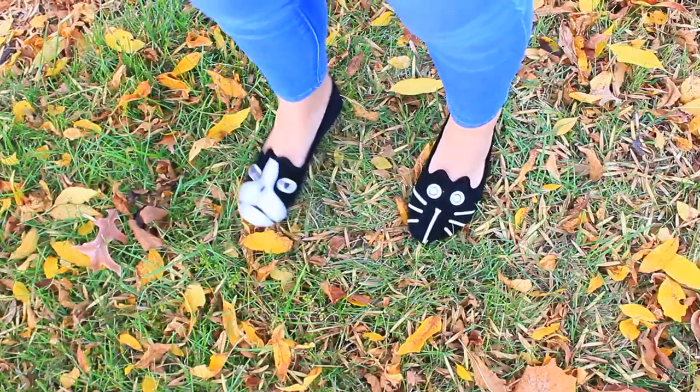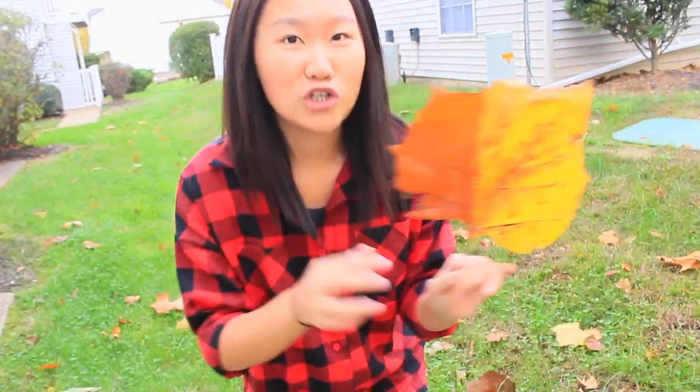I found a really big leaf! Here's my reaction — oh my god, guys, I just found like the largest leaf you will ever see in your life. This is literally the size of my face.